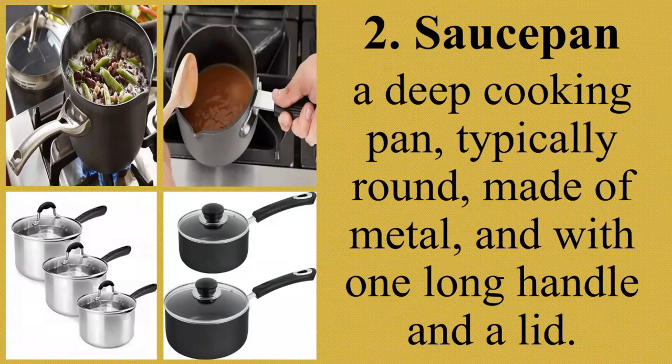Next, sauce pan. A sauce pan is a deep cooking pan, typically round, made of metal, with one long handle and a lid. It functions as a small, deep pan for cooking liquids on a stovetop. It is deeper than a standard sauté pan or frying pan but shallower than a stock pan. It usually comes with a stainless steel or glass lid to trap heat inside and is also used for steaming or boiling.